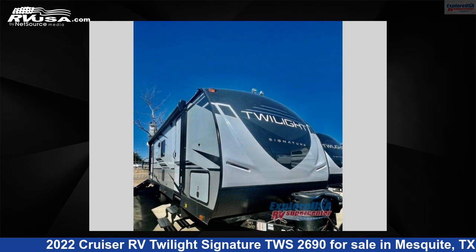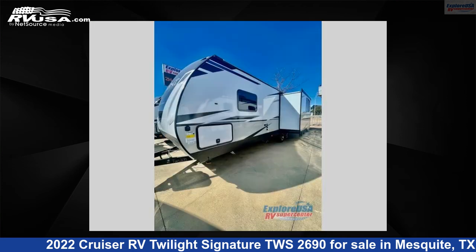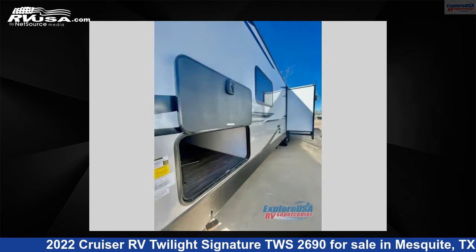This 2022 Cruiser RV Twilight Signature TWS 2690 is a travel trailer RV. It is located in Mesquite, Texas 75150 and is offered for sale by Explore USA RV Supercenter, Dallas, Texas.